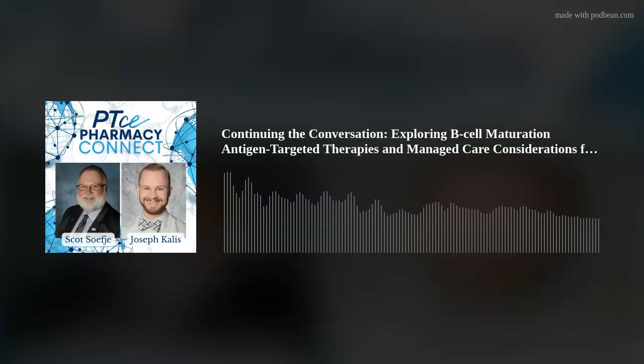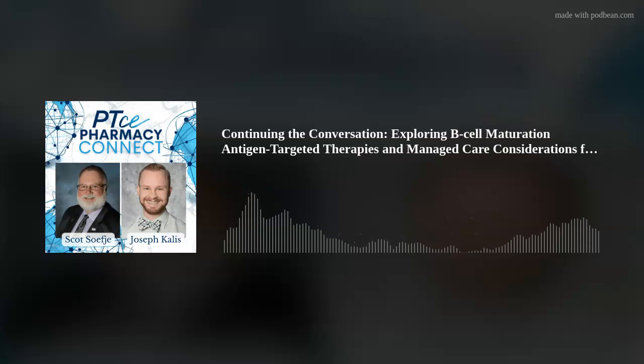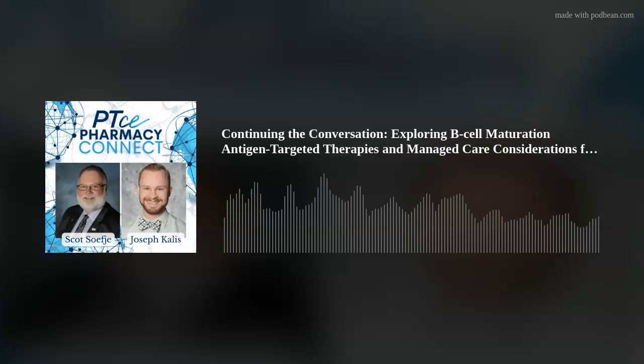You're listening to the Pharmacy Podcast Network. B-cell maturation antigen-targeted therapies exploit a unique marker for treating multiple myeloma and are becoming increasingly utilized in practice. What do managed care pharmacists need to know about these agents? Welcome to PTCE's Pharmacy Connect, a podcast focused on continuing education created by pharmacists for pharmacists. PTCE is the leader in pharmacy and managed care education.